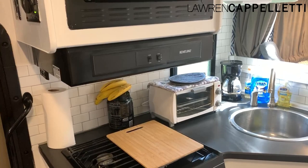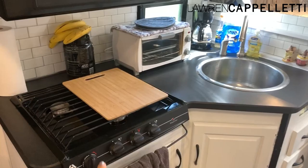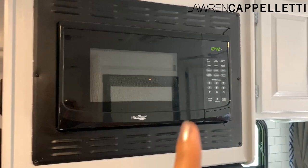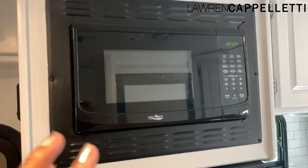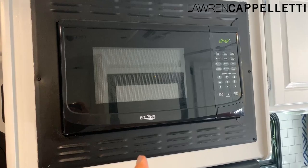We did a lot of those peel-and-stick tiles from Amazon just on the back as like a backsplash. We painted everything white. You can see there's a little toaster oven right there because I bake a lot and this did not come with an oven — just a stove right here. But we are going to have a little project where we replace this entire situation with a microwave convection oven combo, so I'll be able to use it like a microwave or like an oven.